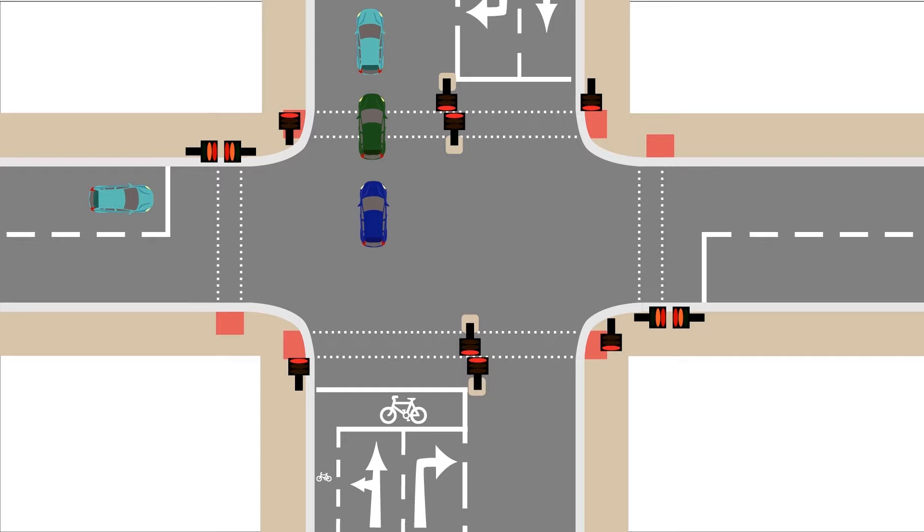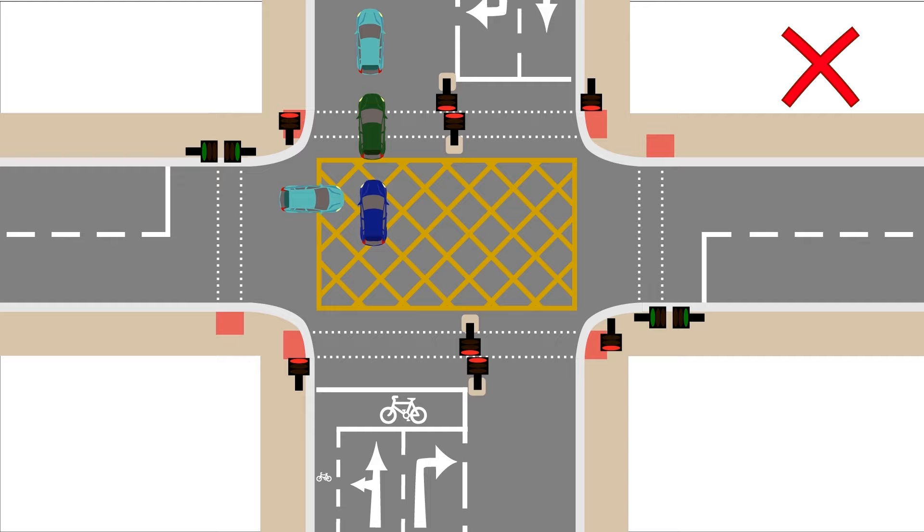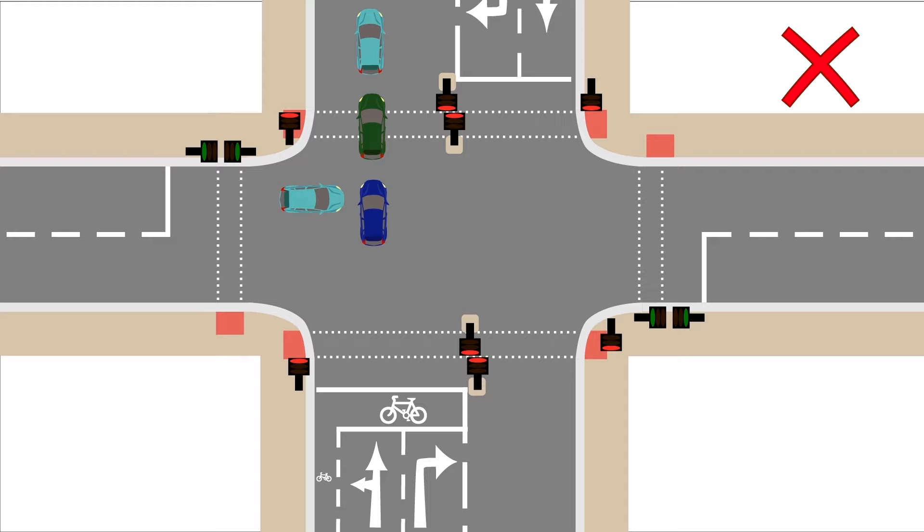You should not pass the stop line if your exit road is blocked, or you may end up stuck in the middle of the road blocking the junction for others. Some junctions have a yellow box painted on the road to encourage you to keep it clear, but you should keep it clear even if there is no yellow box. This is another reason people fail the driving test at traffic lights.